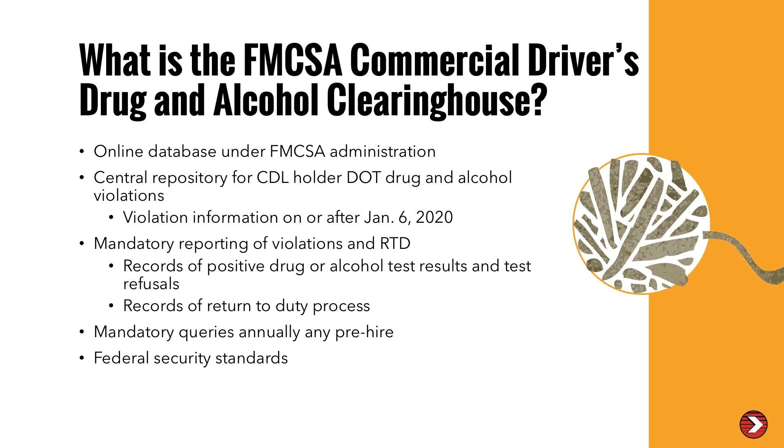The FMCSA says the security standards for the clearinghouse meet all federal security standards — things like double authorization. Drivers, TPAs, and all employers will have to comply with these very stringent security requirements.